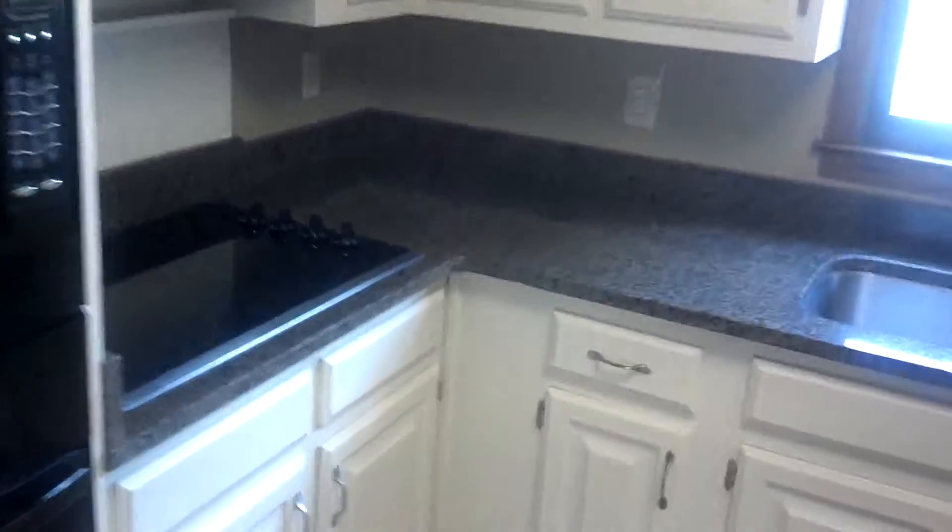There is the dining room into the kitchen with granite countertops, new stove unit, granite countertops again. Looking around the kitchen, the cabinetry. There is your two-car garage right there.